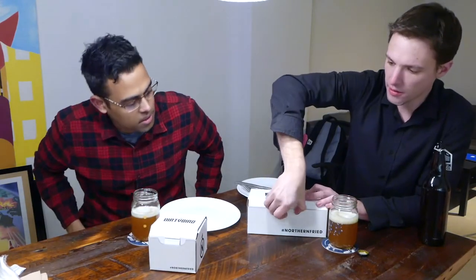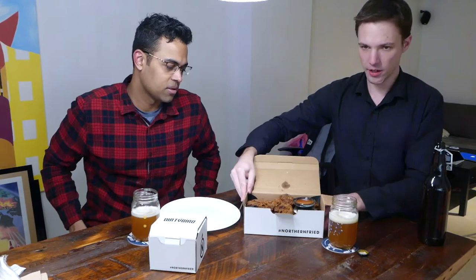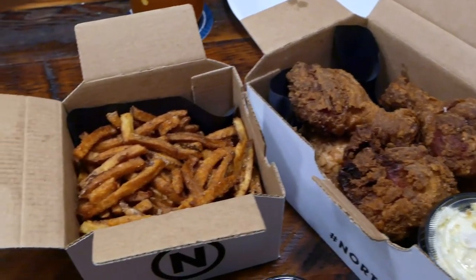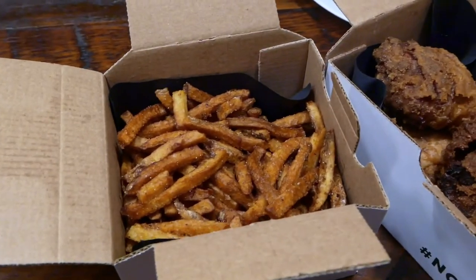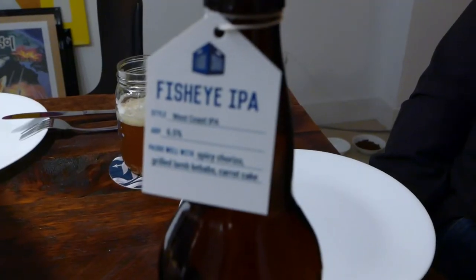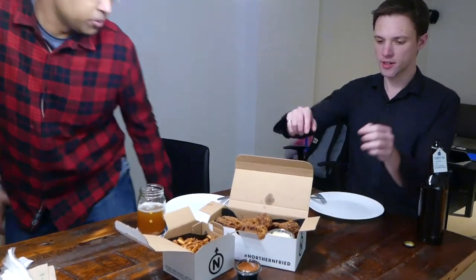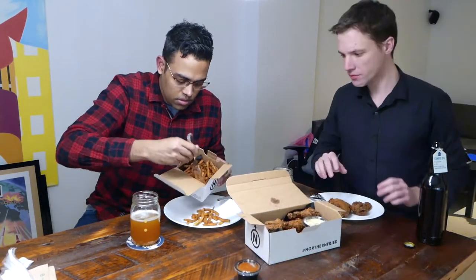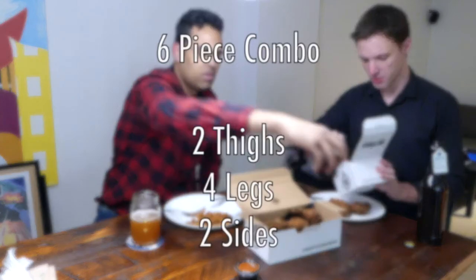Let's open it up — nice packaging, I like it, pretty sturdy too. All right, time to plate. It comes with two thighs and four legs. Also in the box was a potato salad — it comes with two sides for the six-piece combo.